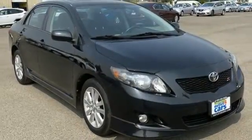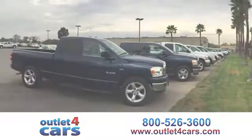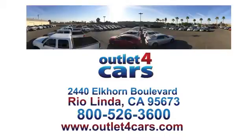Stop in for a test drive and make it yours today. At Outlet for Cars, we make buying a car easy and fun. We're open seven days a week for your convenience at 2440 Elkhorn Boulevard in Rio Linda, California.